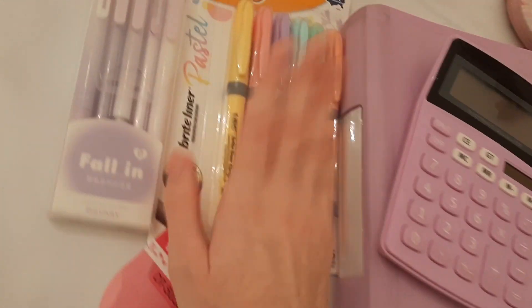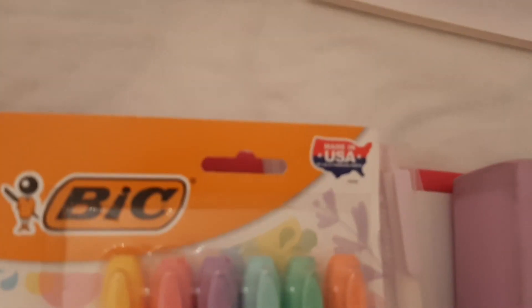The last thing from the Amazon haul is this pack of BIC pens, made in the USA.